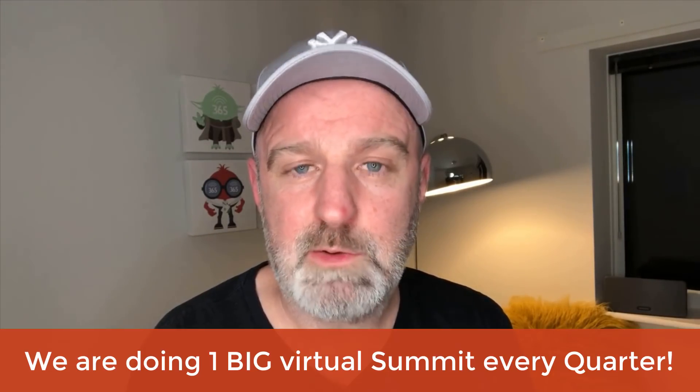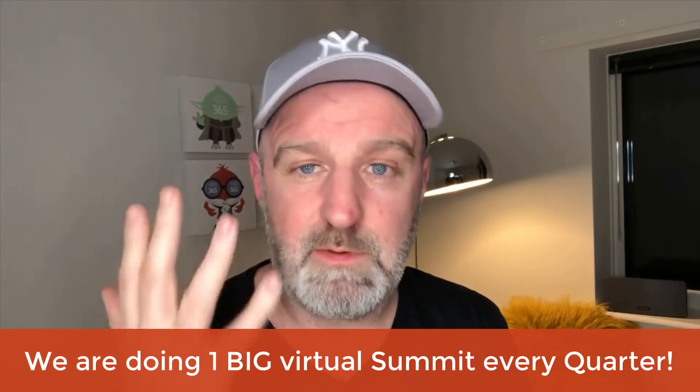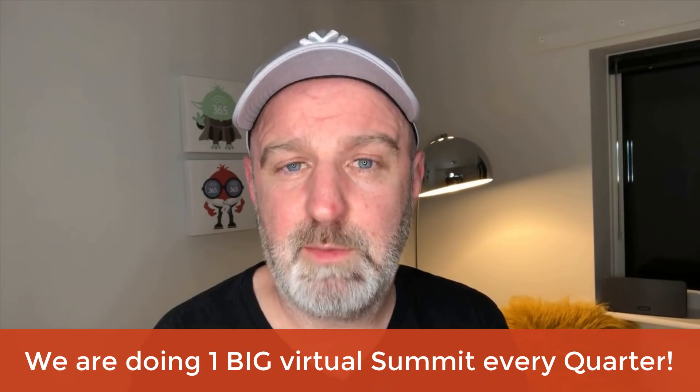This is where we come in at Club 365. Off the back of a really big year in 2019, we did five virtual summits covering Teams, SharePoint, Excel, Power BI, Flow, and Power Apps. Now we're moving to larger conferences — one virtual summit every single month, five days long, and it's completely free to attend. We're going to try to cover as much of the latest information as we can.